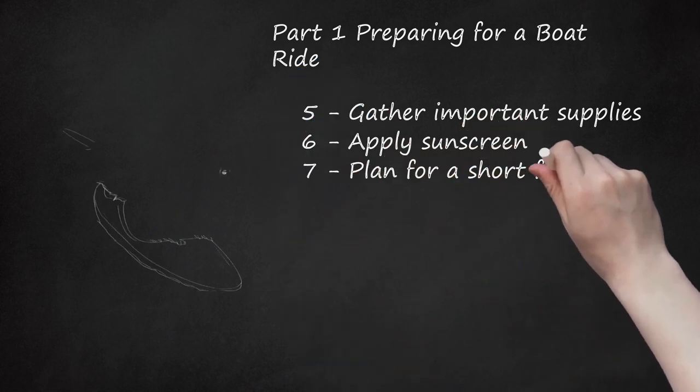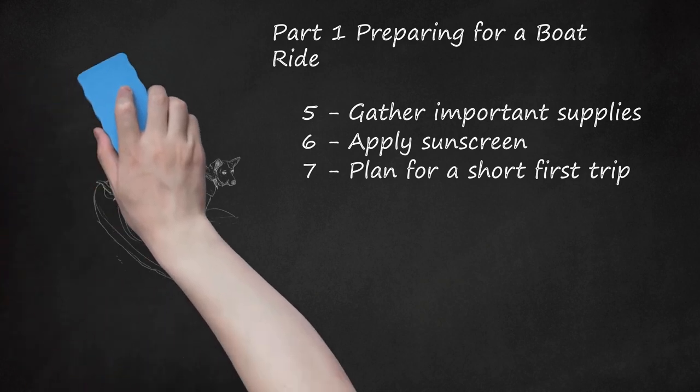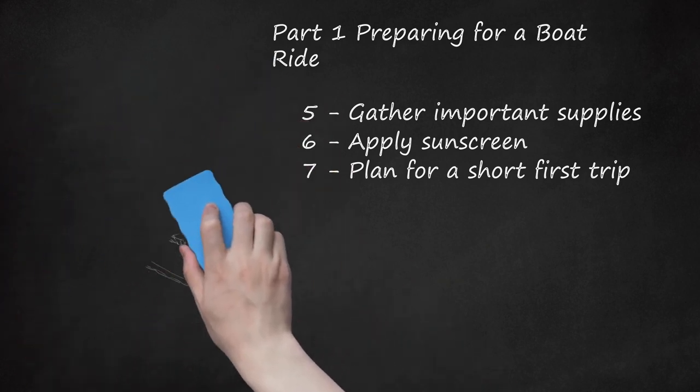Plan for a short first trip. Don't assume that your dog will love boating and will easily spend a long time on the boat on its first outing. Instead, begin with a short trip that is for the purpose of introducing your dog to boating. Like most new experiences, your dog may take some time to acclimate. Just because it is nervous or scared on its first boating trip, that doesn't mean that it will always be that way. With a kind and gradual approach, your dog may become an avid boater over time.